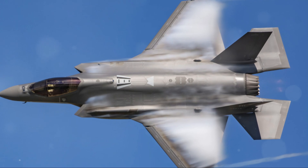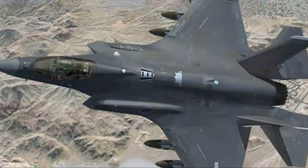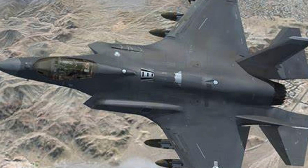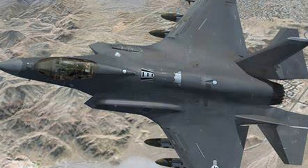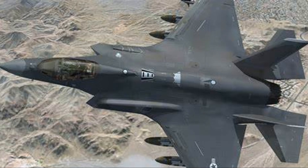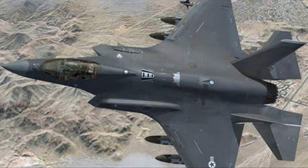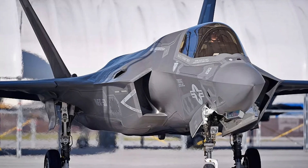The F-35's stealth capabilities are truly groundbreaking, designed to make it nearly invisible to enemy radar. Its low radar cross-section is achieved through a shape engineered to deflect radar waves, minimizing its detection signature.